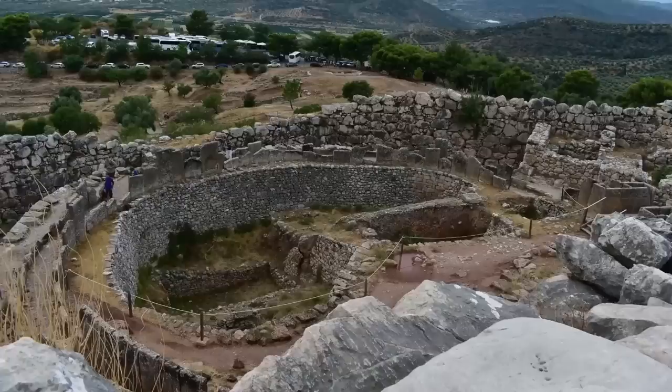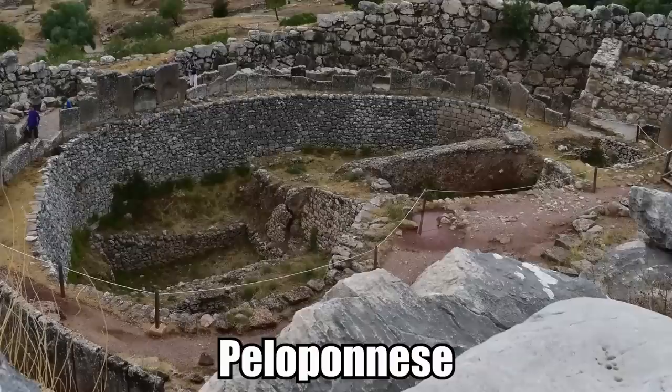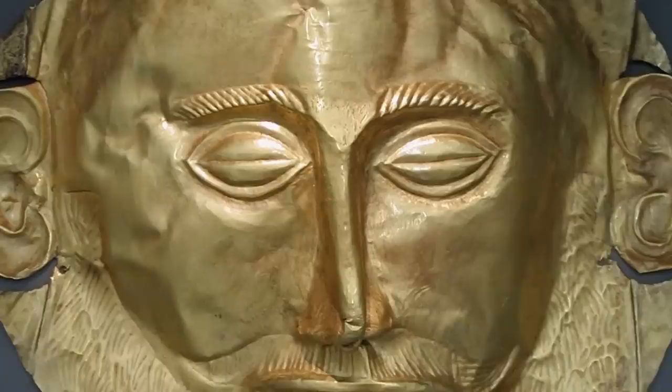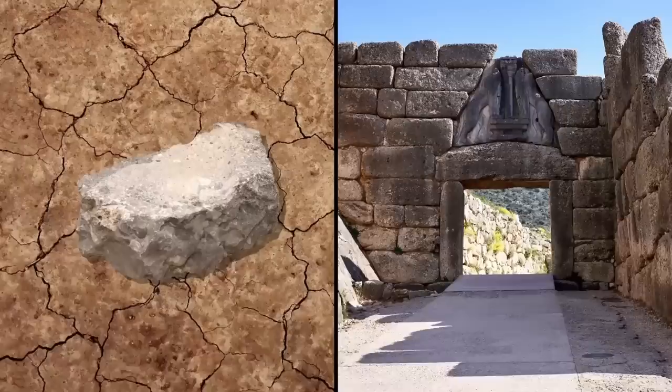9. The Throne of Agamemnon. Some archaeological drama has been unfolding in Greece. It all has to do with an ancient mountain site in Peloponnese, which was once part of the great ancient kingdom of Mycenae. Archaeologist Christophilus Majidus claims that he and his team of experts discovered a giant stone slab that was once part of King Agamemnon's throne.